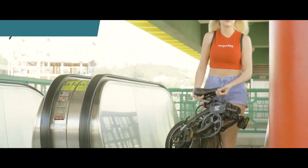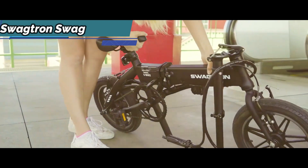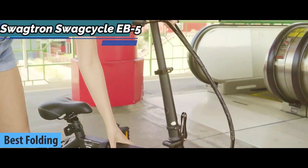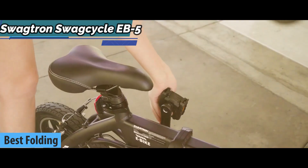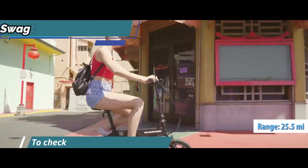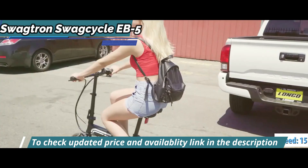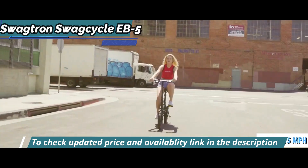You can't beat this one. The next product we'll talk about on our review list for today is the Swagtron Swag Cycle EB-5, also known as the best folding electric bike available on the market in 2022. This model makes your daily journey much easier, combining a 250-watt motor and the ability to pedal, with a range of up to 25.5 miles on a single charge and a top speed of 15 miles per hour, conquering steep hills and 30-degree slopes with ease.